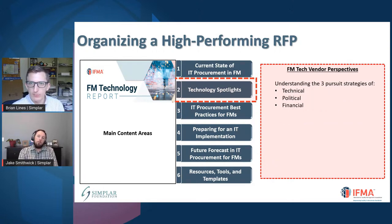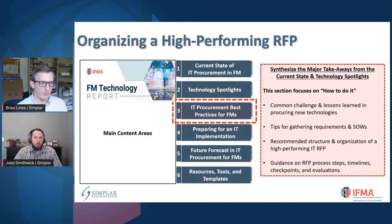We also talked to vendors and suppliers of these different types of systems. There are really three main things we focused on: the technical side, the political side, and the financial side. For those of you on the owner's side — meaning facility professionals — there's actually a lot that goes into the vendor side in terms of how they make decisions to pursue a project with you as an organization. The next section focuses on the seven major takeaways from the current state: common challenges, lessons learned, and tips for gathering requirements in the scope of work.